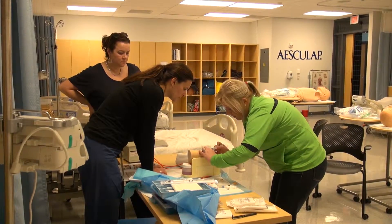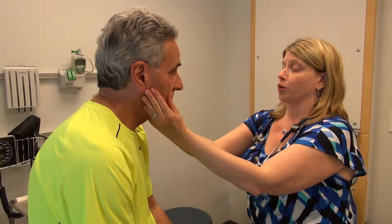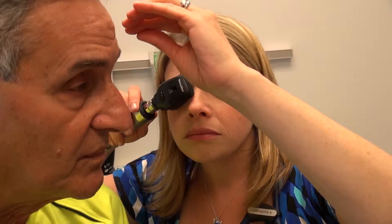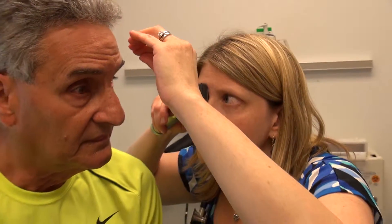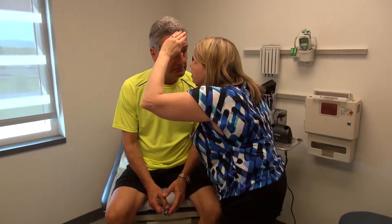The other way that our students get hands-on practice is through our standardized patient laboratory. Standardized patients are actors who are trained to respond to a scenario, and those experiences can be used as part of formative evaluation as we're watching students as they grow and learn throughout the program, as well as summative evaluation as they exit the program.